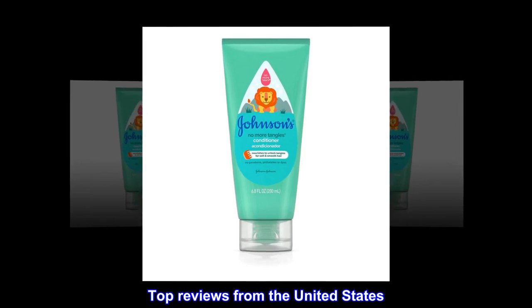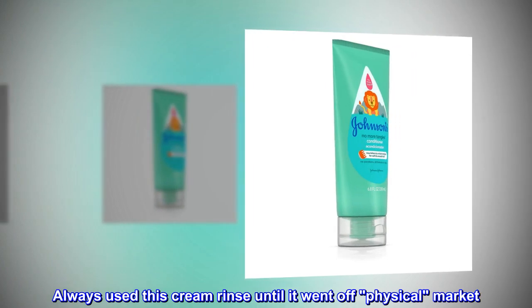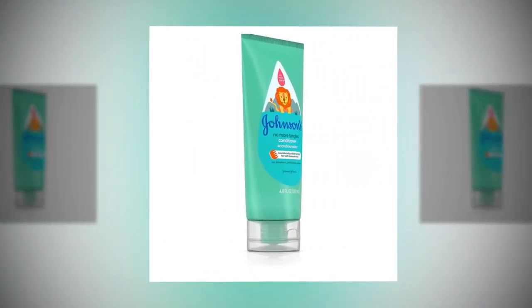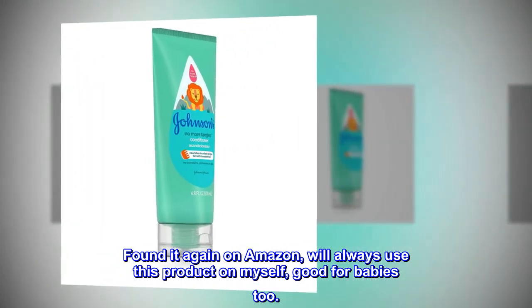Top reviews from the United States. Cream rinse — always used this cream rinse until it went off the physical market. Found it again on Amazon; will always use this product on myself. Good for babies too.